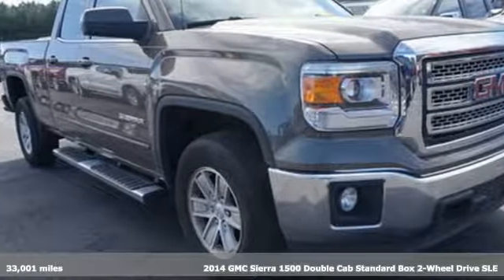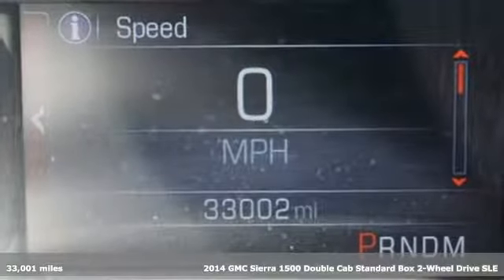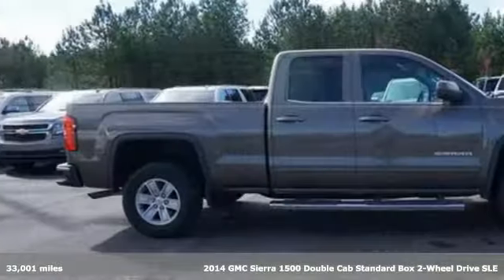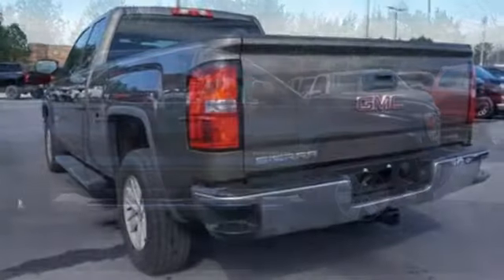It's a 2014 GMC Sierra 1500. Comfort, convenience, power and performance. For most trucks, these are ideals. For this truck, it's an undeniable reality.